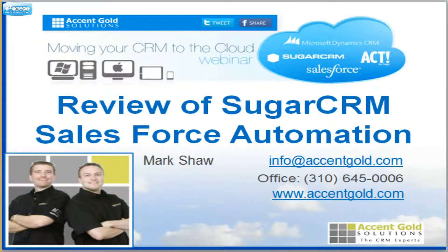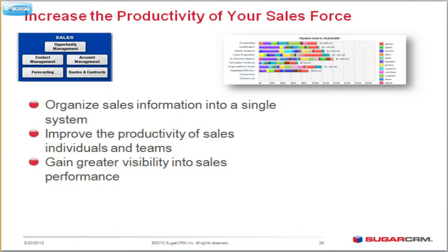We use Sugar. It's the easiest to adopt system on the market, the easiest to implement, and we know that because we also represent other tools such as Microsoft and Sage Act, and a bunch of others that we've been certified in. Very good tools, but Sugar is probably the easiest just to get up and running.